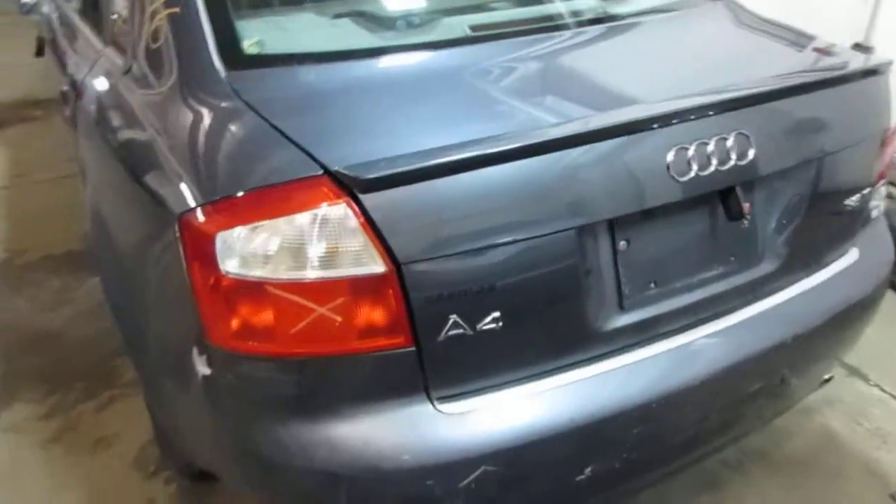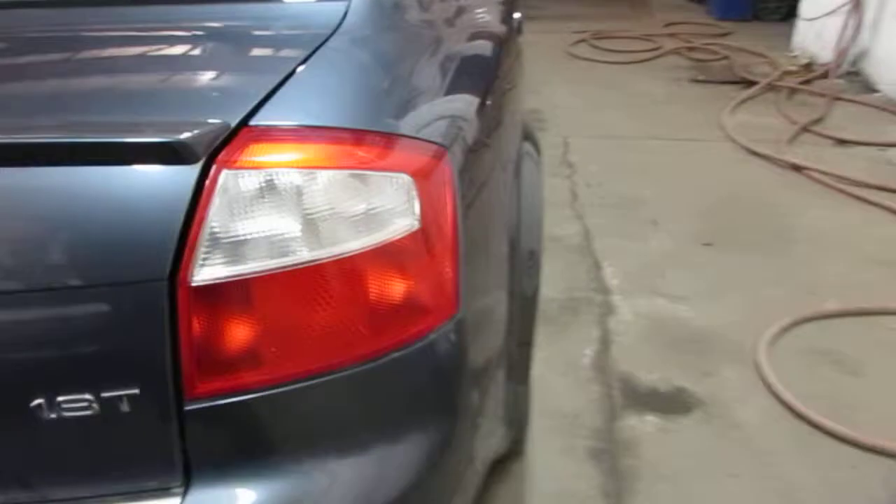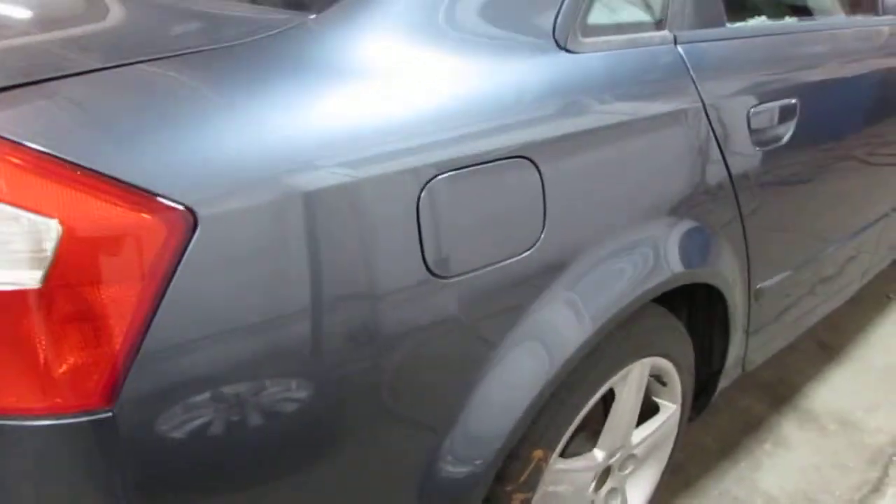The vehicle does have a good factory trunk lid with factory spoiler as well as a good right quarter mounted taillight. The vehicle does still have a very nice right side quarter panel as well as a good right quarter mounted fuel filler door.